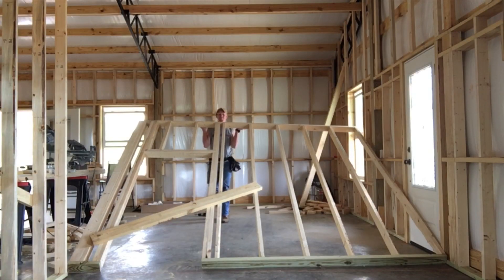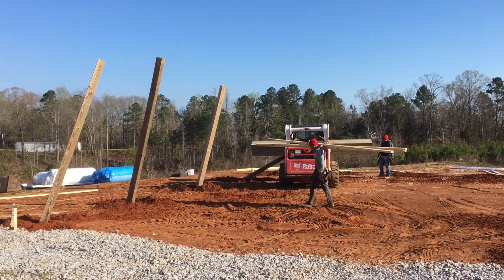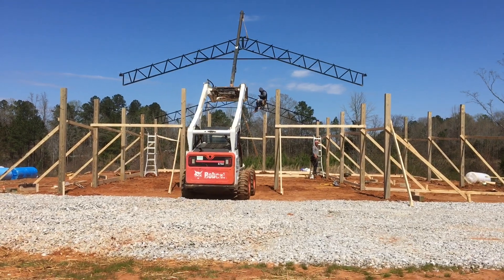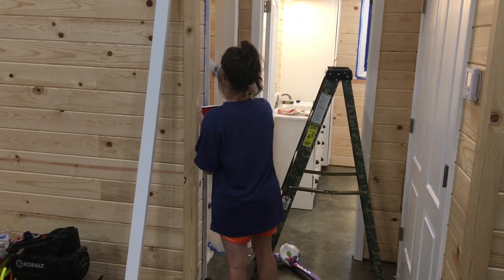We built our house in about six months from start to finish — a little under six months. One thing that kept me motivated was seeing the progress and staying under budget. When I stood walls and when we put the building up, big things made progress really evident. But the further you get into your project, the progress doesn't seem as much — when you're putting plug covers on, touching up paint, putting doorknobs on, little stuff doesn't feel like as much.